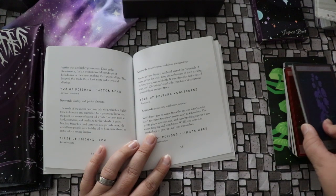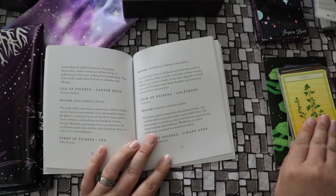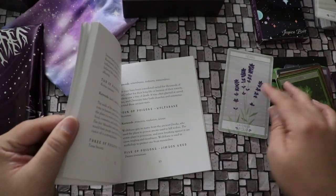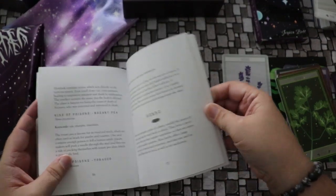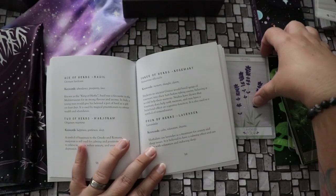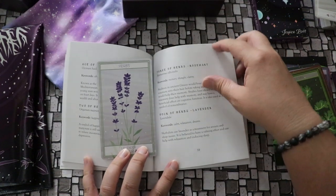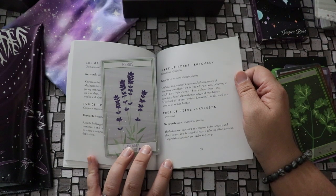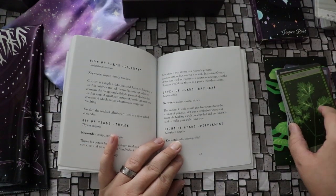Let's take a look at a card from the herbs suit — lavender, the four of herbs. Four is still a number of stability. The keywords are calm, relaxation, and dreams. Herbalists use lavender as a treatment for anxiety and sleep issues. It is believed to have a calming effect and can help with relaxation and inducing sleep. Seems pretty straightforward.